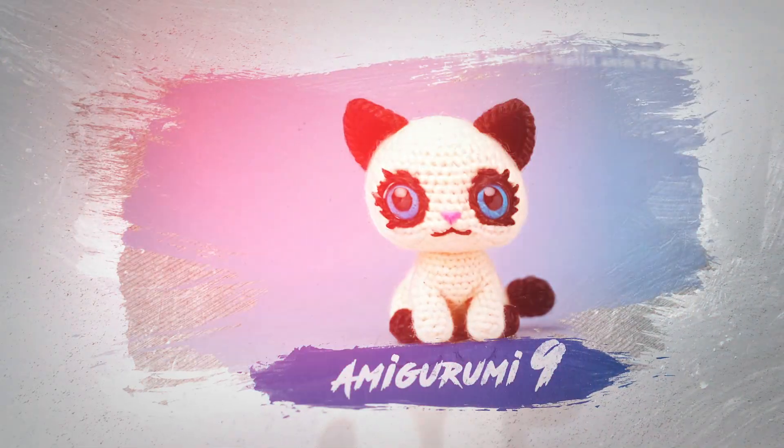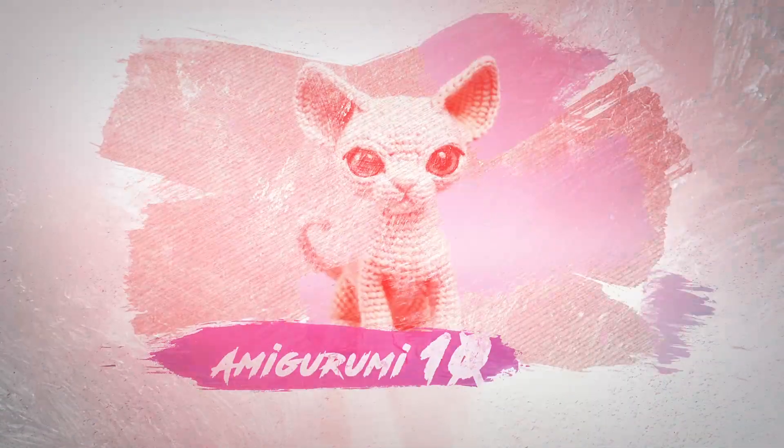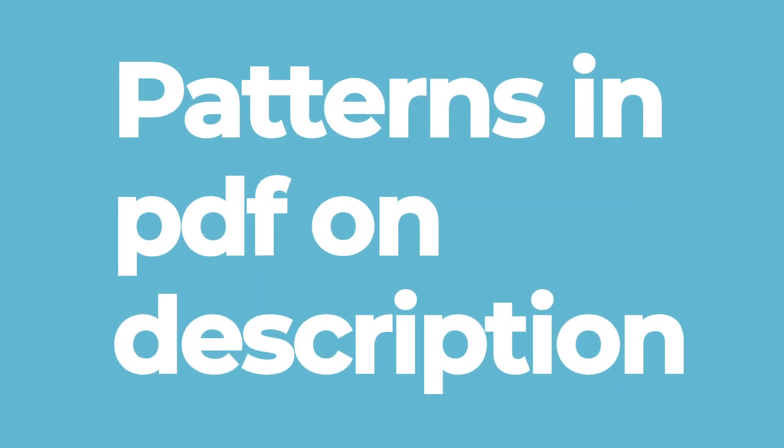Leave your comment saying which amigurumi you want to see here and which of these you like the most. Don't forget to subscribe to the channel, leave a like, and I'll see you in the next videos. Goodbye.